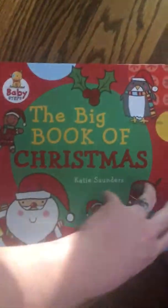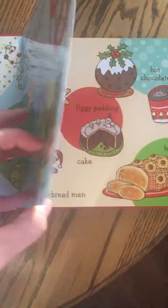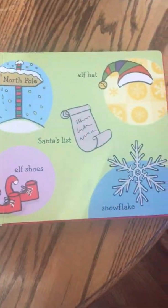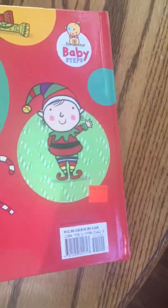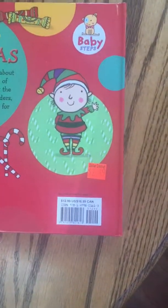I got this — The Big Book of Christmas — for my youngest son. It's a really nice heavy board book with basic words and pictures. It had a dollar store price of $2.49 with a sticker price of $12.99, so definitely a good deal for that.